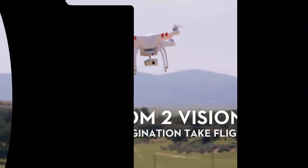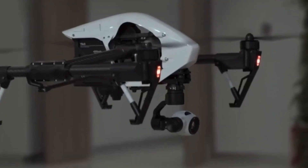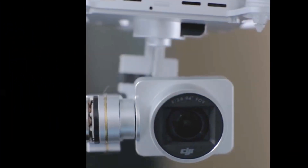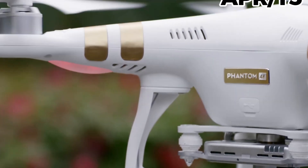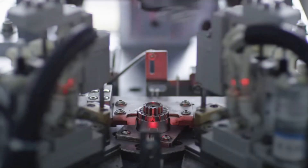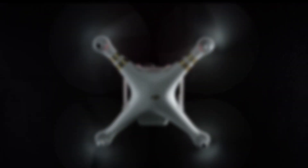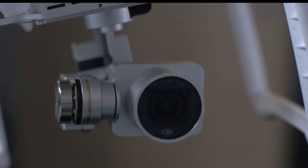In the previous video we covered DJI's product launches up until 2014, including the evolution of the Phantom series and the release of the Inspire. Now let's continue from 2015, which began with the launch of the Phantom 3. This drone represented a significant technological leap compared to its predecessors, impressing users with its practicality and numerous innovations, such as a new high-quality camera integrated with a three-axis gimbal delivering sharp and stable images.